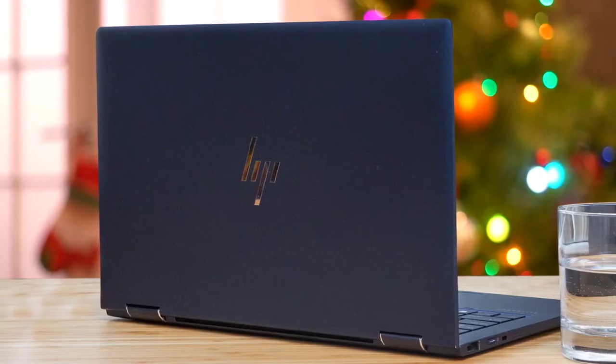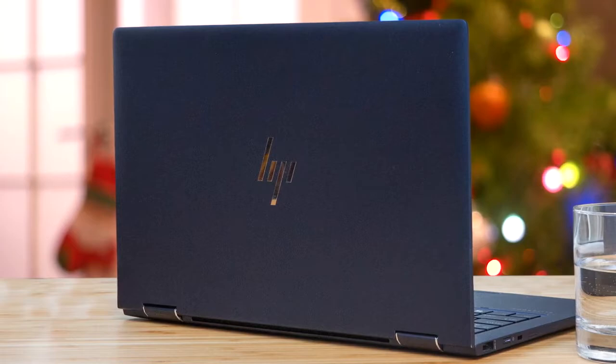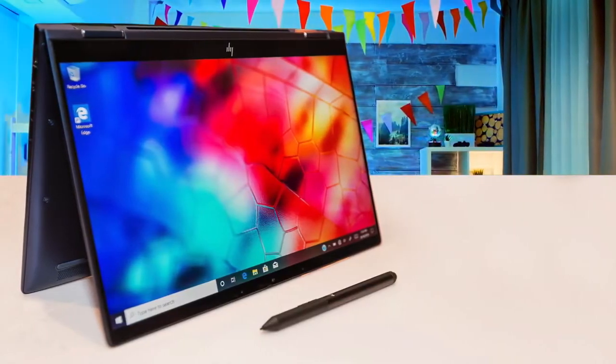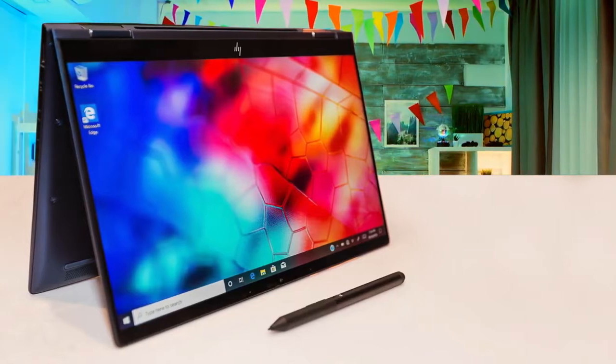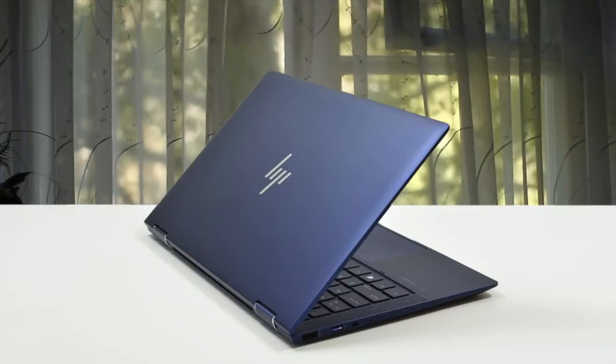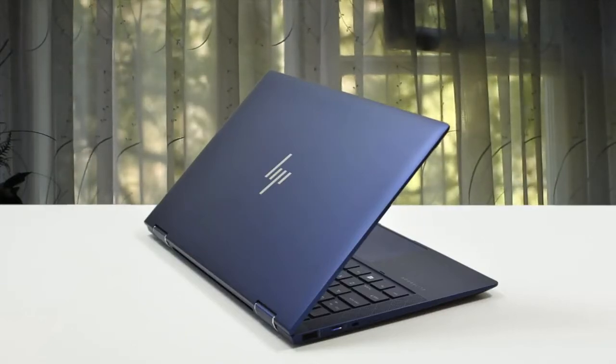The Dragonfly is louder than its namesake, but not by much. Outfitted with a 4-cell 56Wh battery, the laptop can last up to 13 hours, which consists of continuous web surfing at 150 nits of brightness. This Dragonfly is a luxury product — it's the Galaxy S20 Ultra or the iPhone 11 Pro Max of lightweight laptops. It's just awesome.